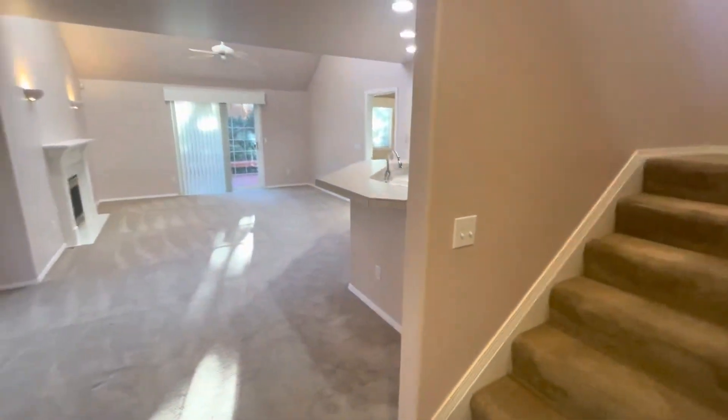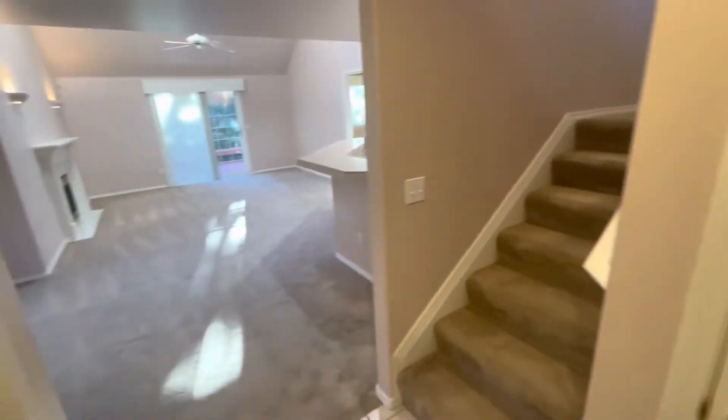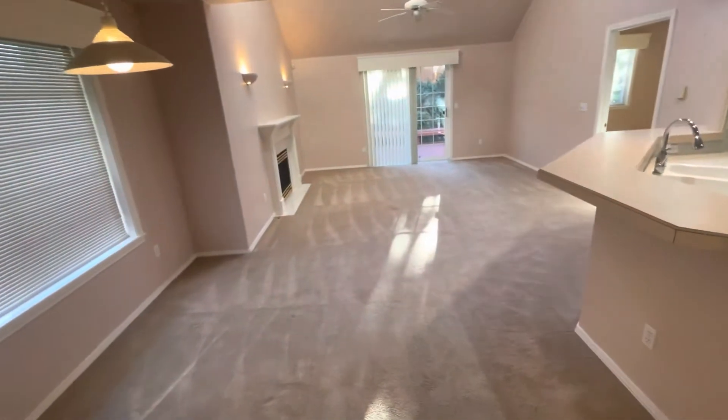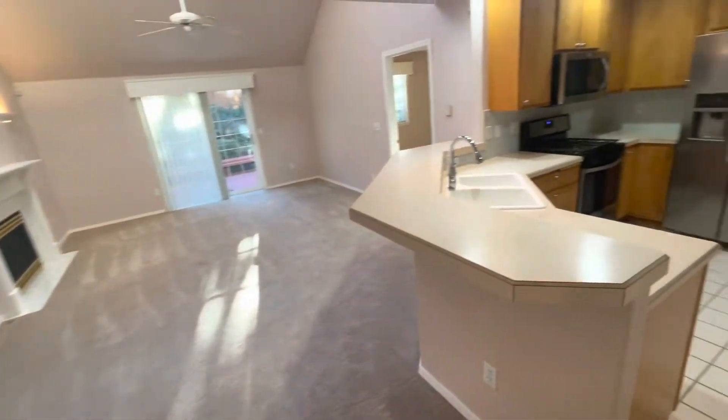When we first come inside the home, you can see that our entry area has closet space and lots of storage. We have our stairs to upstairs on the right and right ahead of us we have our kitchen and living areas.